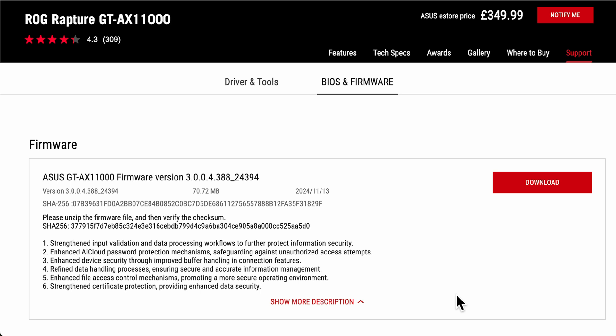Sixth, they've strengthened the certificate protection, providing enhanced data security. This covers the certificates within the packages or when you're logging into the router — for example, if you have a dynamic DNS with a Let's Encrypt certificate, they're strengthening that part, and also ensuring data certificates are authenticating correctly within the packages.